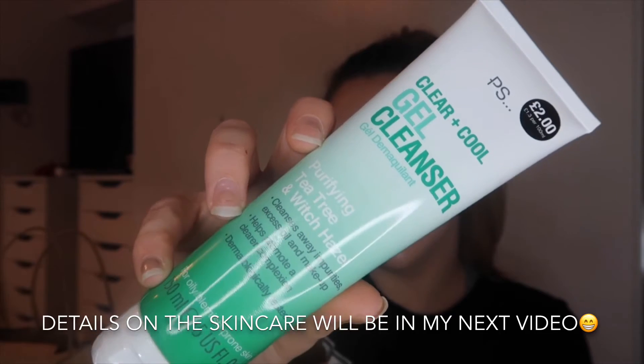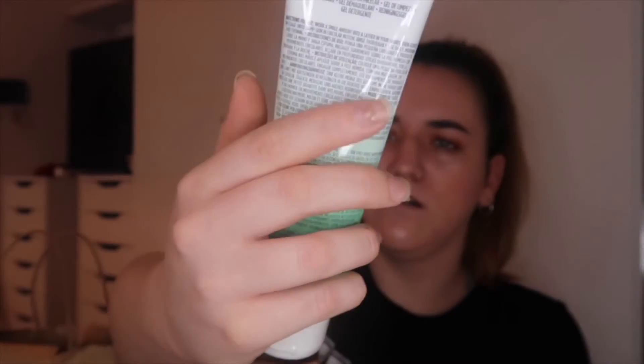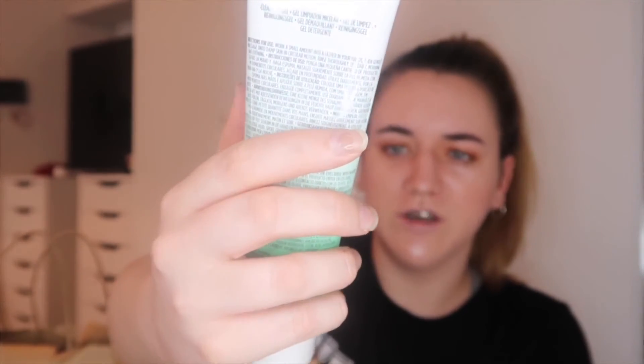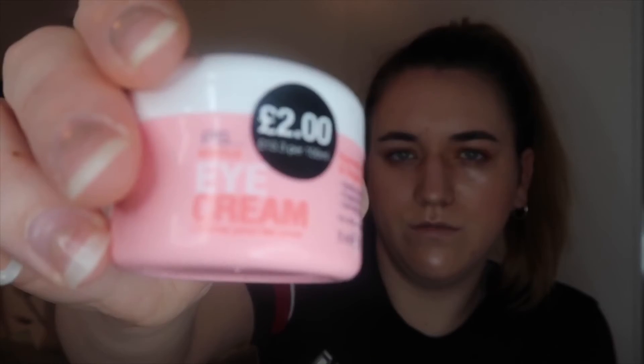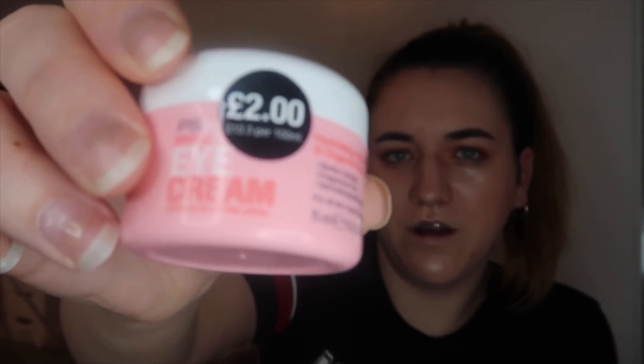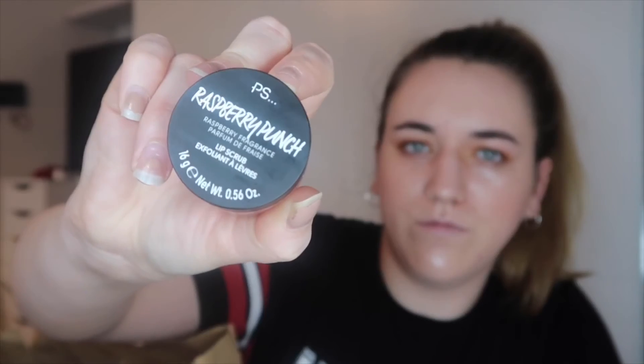Now going on to skincare, we have a gel cleanser which is tea tree and witch hazel. I also got the moisturiser in it as well — they didn't have anything else in this kind of scent so I didn't get anything else from that range. And then I got an eye cream which is vitamin E and organic rose, and then here we got a lip scrub which is raspberry punch.